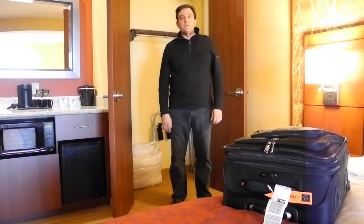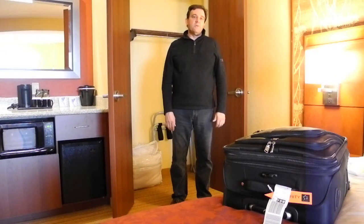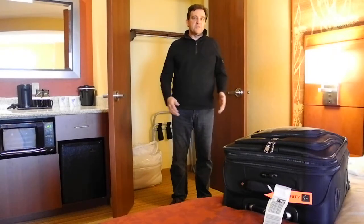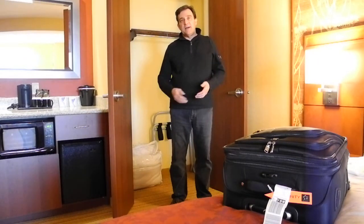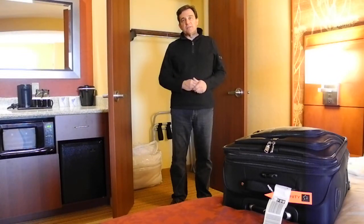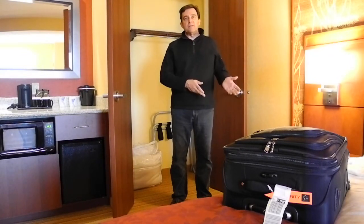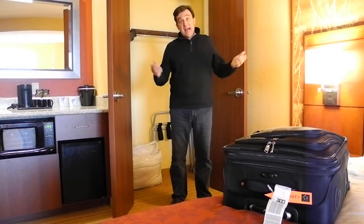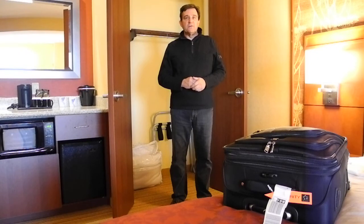Hi, it's John the Road Warrior. I do a lot of traveling for my work and I'm always on the lookout for things that are going to simplify my life. I always get frustrated when I have to pack and unpack, especially when you're doing a multi-city tour. You're in one hotel in the city one day, next day then you're in another place. Who wants to spend a lot of time sitting around packing and unpacking every single day.